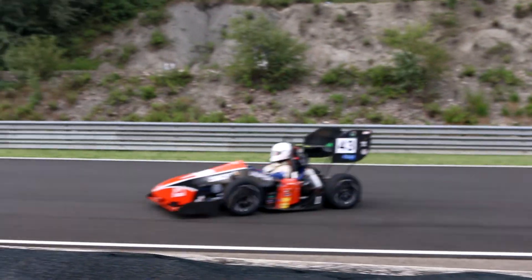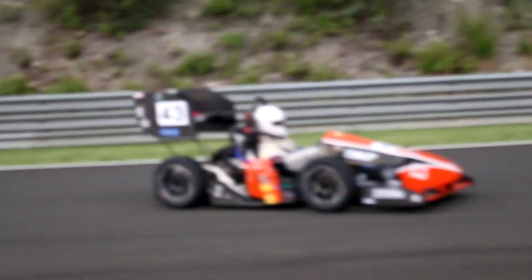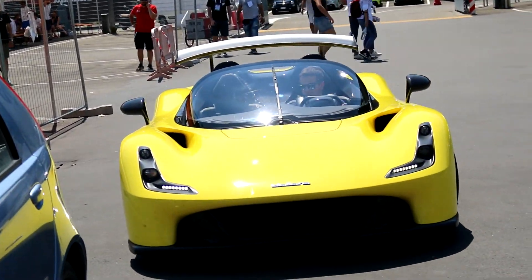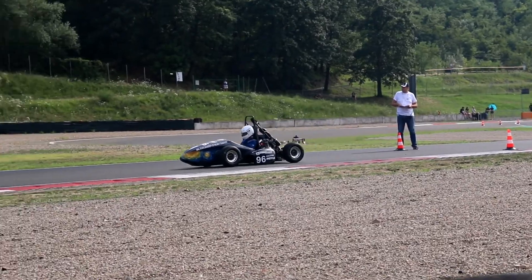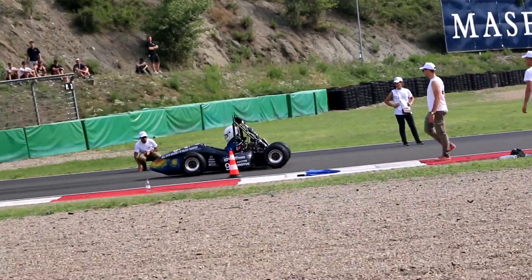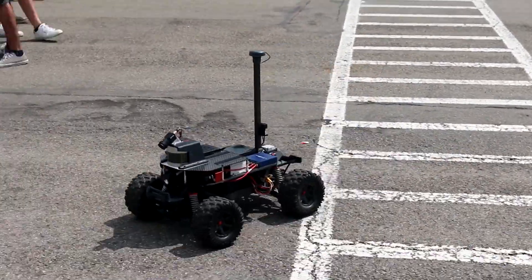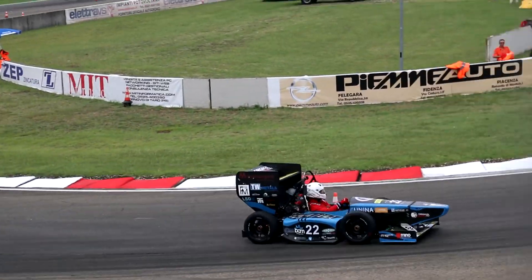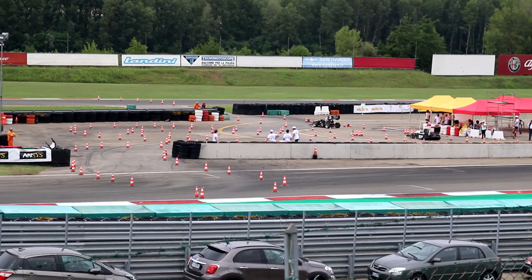Formula Student Italy was the first ever Formula Student competition I have ever been to, so for me there was a lot to look at and a lot of new things to experience. FS Italy takes place at the Riccardo Paletti circuit, which is a bit southeast of Milan. But before you start making your way over there, there is quite a lot that has to be packed first. Aside from the standard camping equipment and obviously the race car, you essentially also take an entire workshop worth of equipment with you.